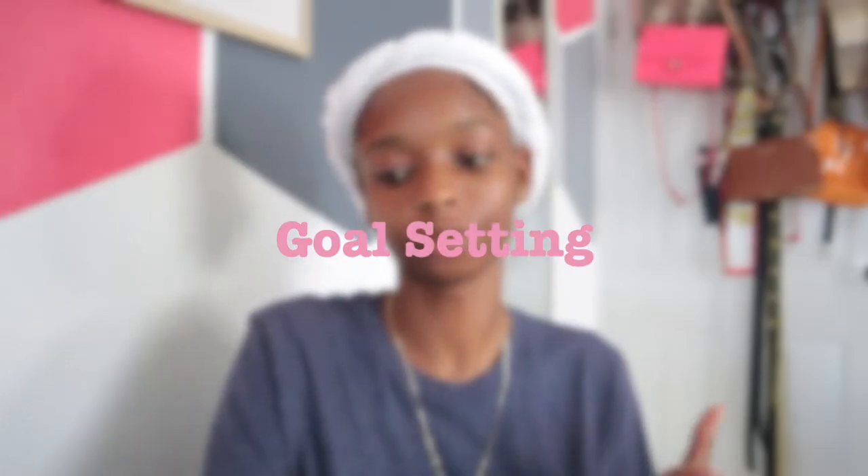In today's video we're talking about back to school organization — some advice, tips and tricks you guys can probably use — and of course we'll also be setting some goals for the new school year. I have two semesters, so we're setting goals for semester one for now, and later in the next few months I'll be setting goals for the second semester.